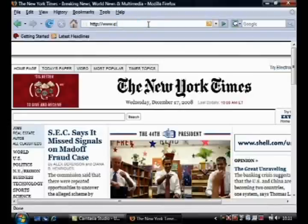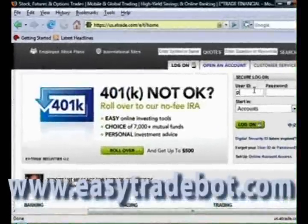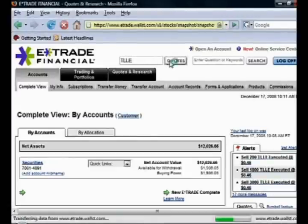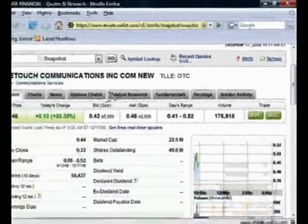Now let me pop back up here and open up my E-Trade account. Here we are — never forget to log in. I would just go down here with a simple click of the button, and look at this: my net assets in the account are now just over $12,000. And remember, I only invested around $2,000 in TLLE. Now I'm going to go ahead and sell my last remaining shares. Let me open this quote again — as you can see, the price has rocketed to $0.46 per share.